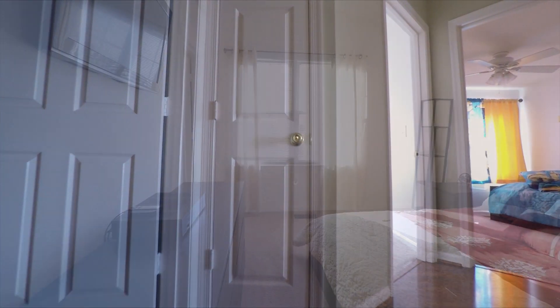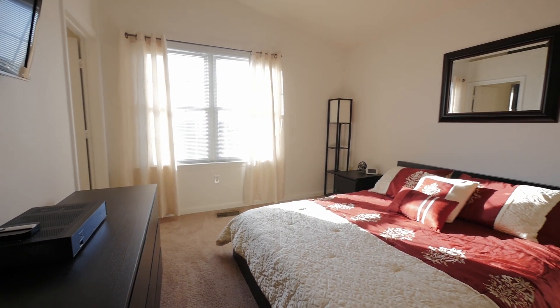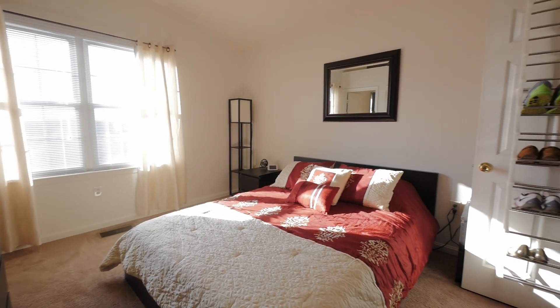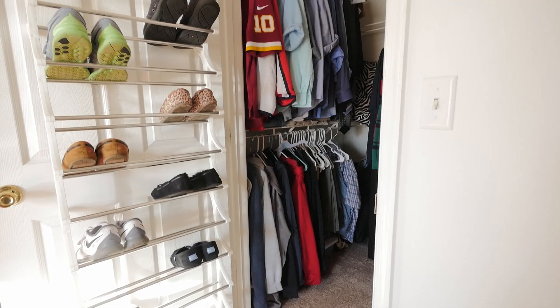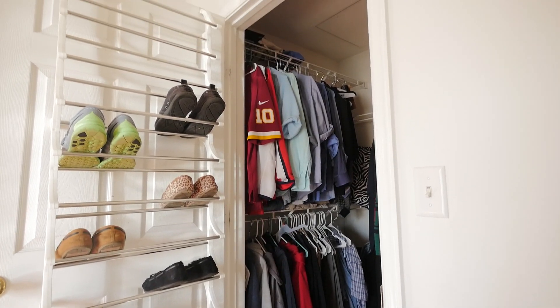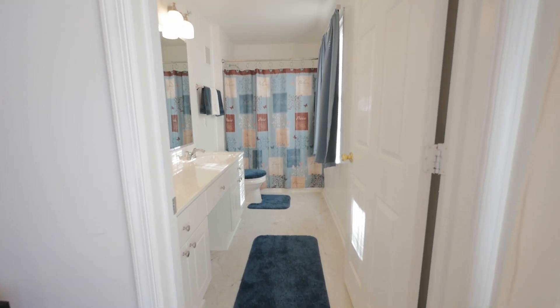Moving on to the upper level, you will find three carpeted bedrooms, including the master suite. This master bedroom offers vaulted ceilings with a fan and a light, extra storage, and a walk-in closet, while the updated master bath offers double sinks and a shower.